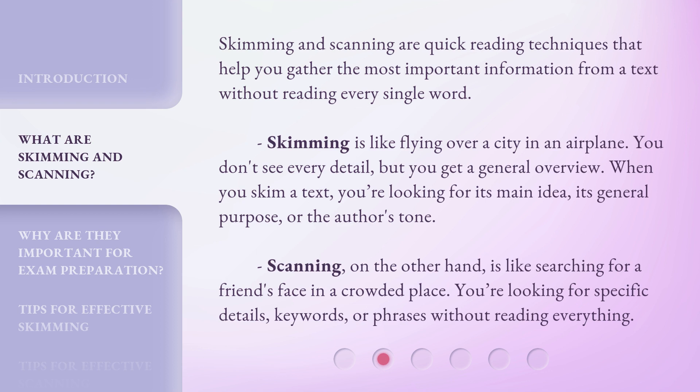Skimming and scanning are quick reading techniques that help you gather the most important information from a text without reading every single word. Skimming is like flying over a city in an airplane — you don't see every detail, but you get a general overview. When you skim a text, you're looking for its main idea, its general purpose, or the author's tone.